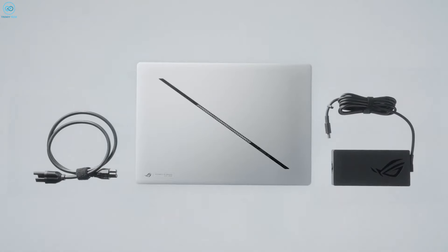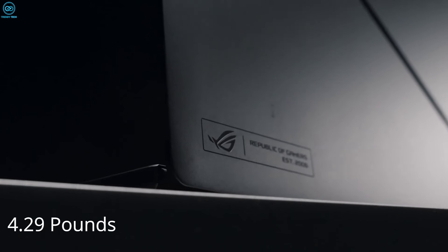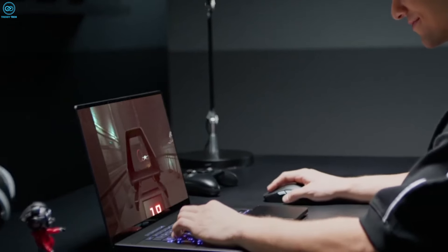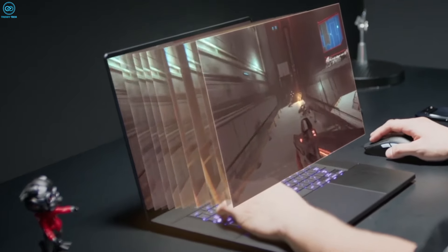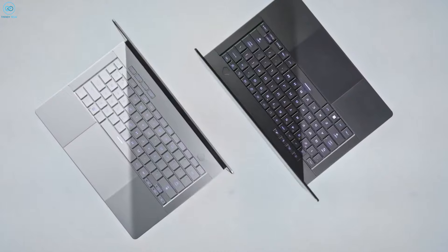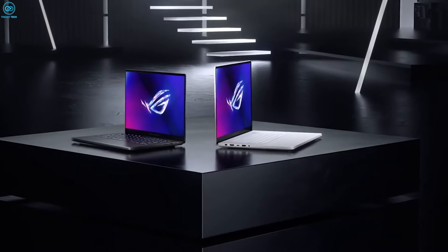Given the slim chassis and the mere 4.29 pounds of weight, the Zephyrus G16 is one of the most portable laptops we've ever seen. It looks like the kind of laptop you could carry around for weeks to use both as a laptop and a portable media machine, and find no reason to complain compared to the behemoths we've been packing earlier just to make do.